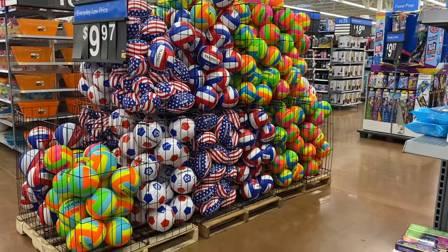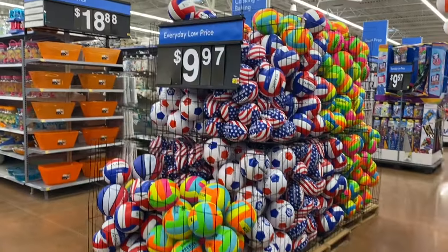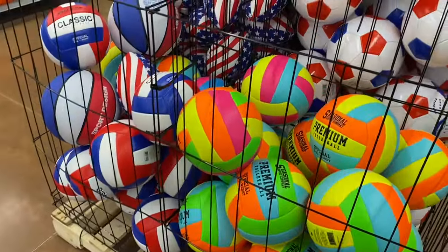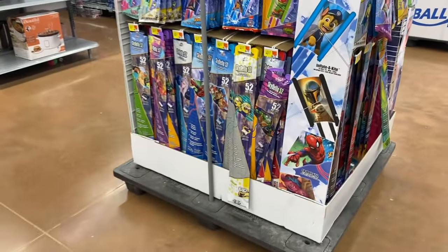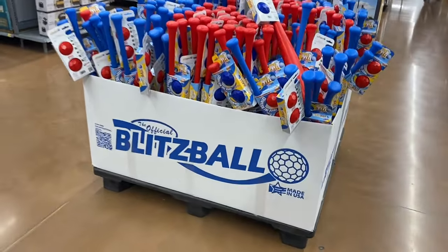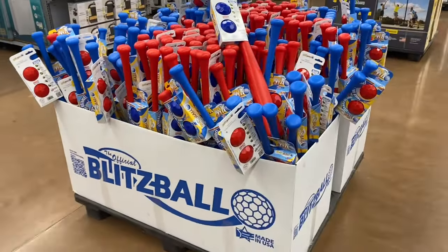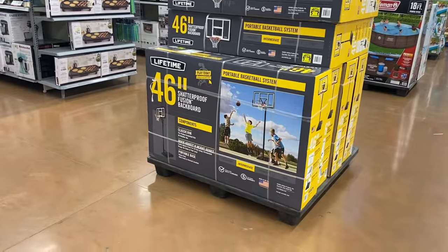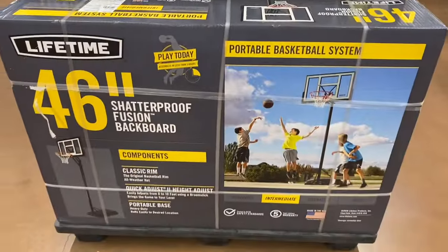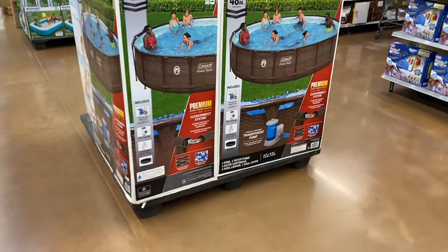They also have all kinds of sports balls — volleyballs, footballs, everything — for $10. Kites are only $5, including Minions and Paw Patrol designs. Baseball sets with balls are $11.97. There's even more down this whole aisle. A shatterproof fusion backboard basketball hoop is $168.